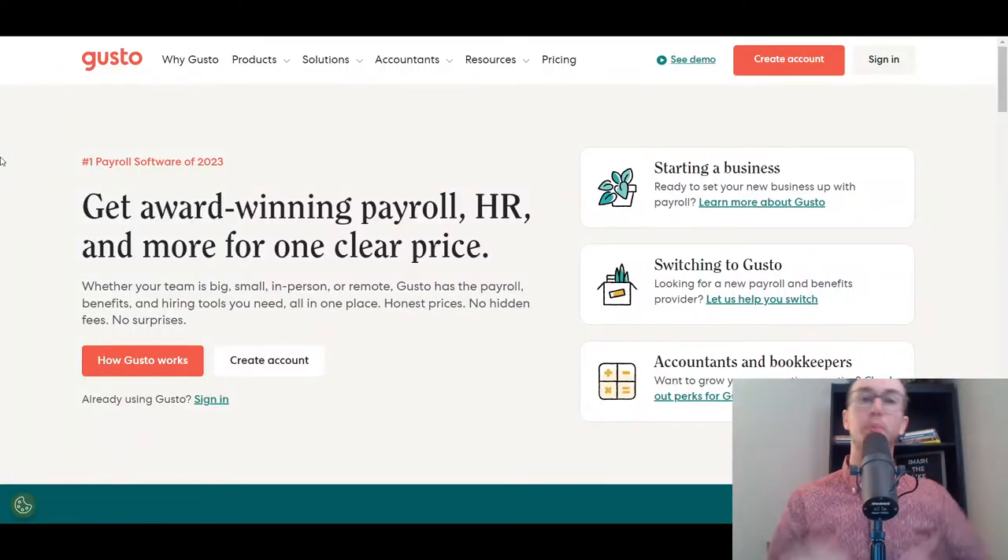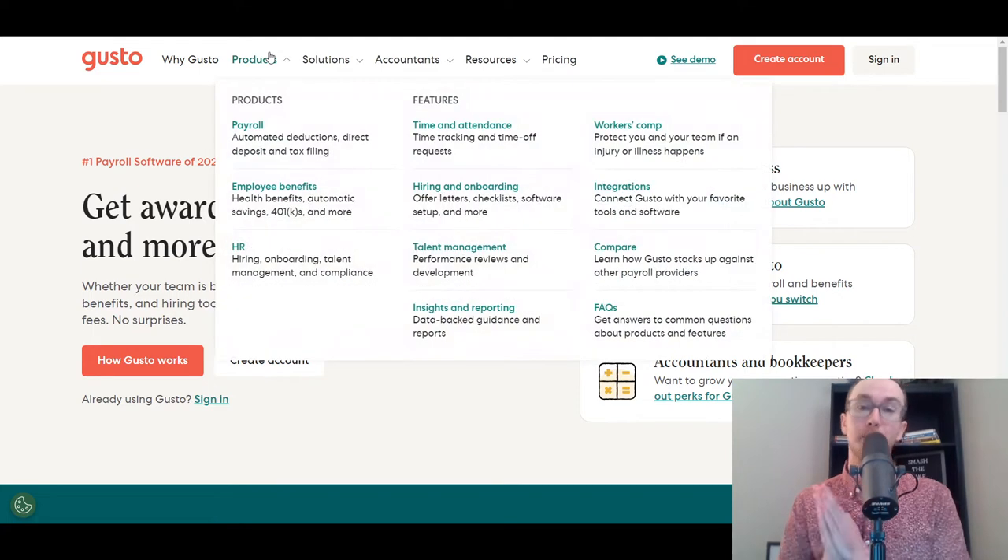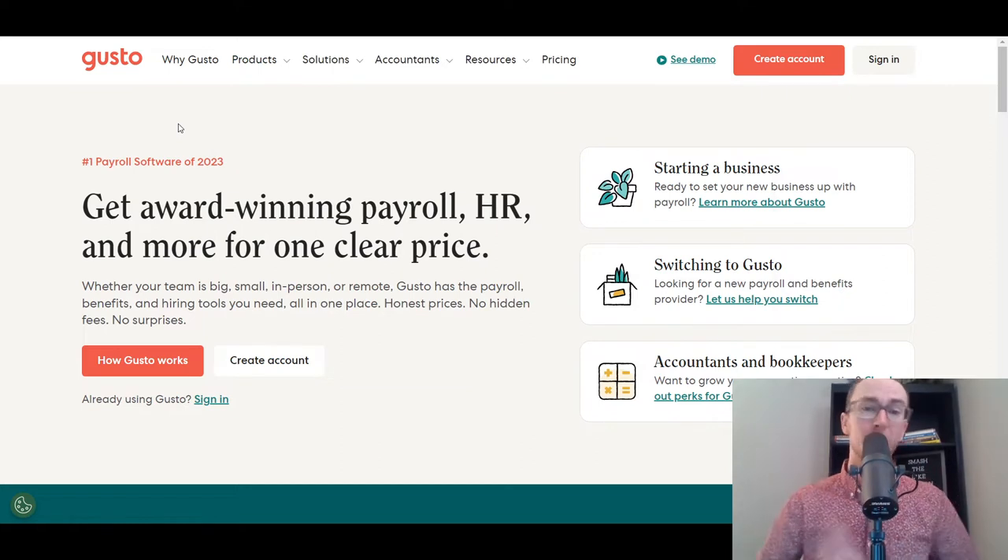At the number one spot, it should be no surprise to those of you doing research on payroll software that Gusto is here. It's a very popular payroll software solution for small businesses. They don't only offer payroll software — a lot of these products also offer HR and other types of employee benefits packages, whether it be workers' comp, benefits, hiring and onboarding services, payroll, and HR services.